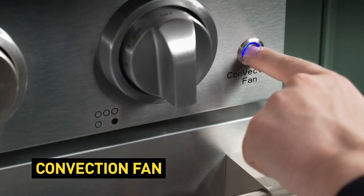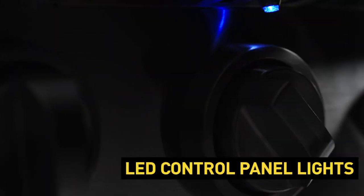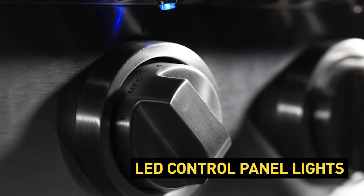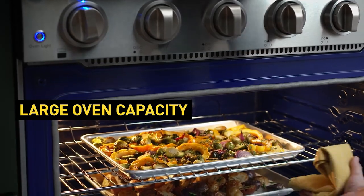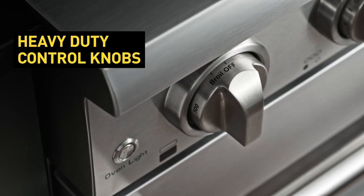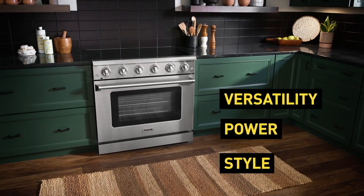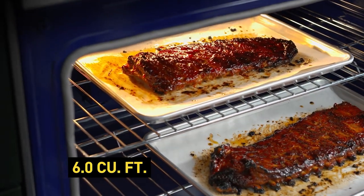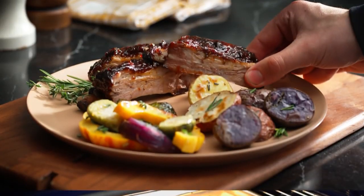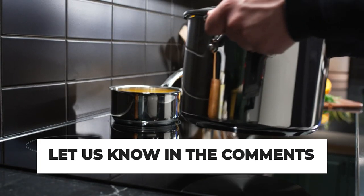Electric ranges offer a sleek look and great baking performance and can be commonly found in apartments and homes where installing a gas line is not possible. With many of them now available with smooth ceramic glass cooktops, they're easy to clean and look great too. However, getting the best electric ranges is quite challenging when you have plenty of models available on the market with a decent design and innovative features. All the products mentioned above are a perfect blend of versatility and innovation, providing the users the best-in-class experience. Choose wisely which product suits you best and fulfills all your requirements. Let us know in the comments which model works for you the best and why.